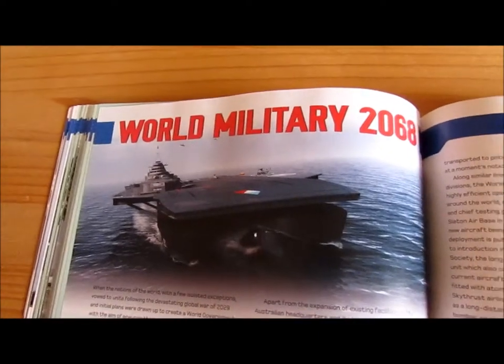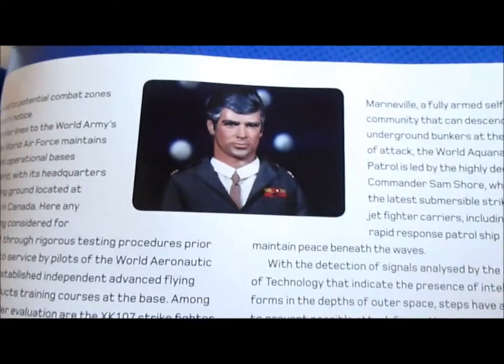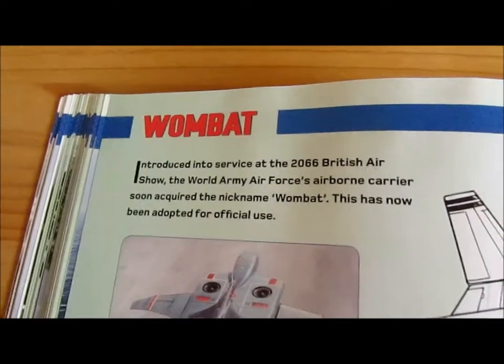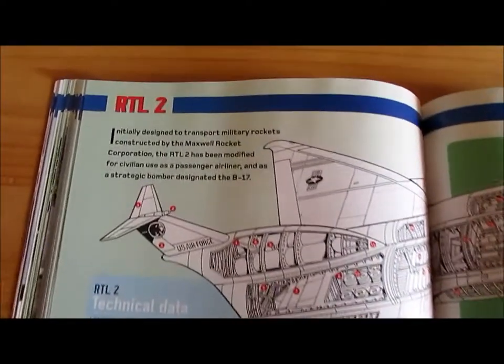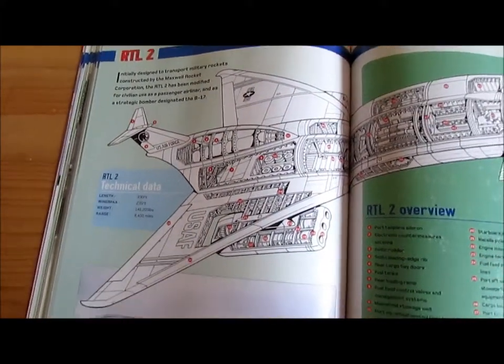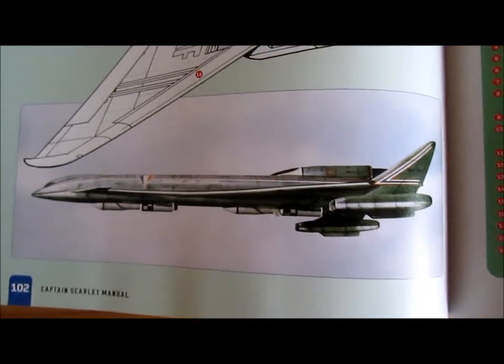The World Military of 2068. The Supreme Commander of Earth Forces. The Wombat aircraft, as seen in the Thunderbirds episode The Duchess Assignment. And the RTL2, as featured in Thunderbirds episode The Cham Cham — a very interesting cross-section. Another version of it as shown in Flight to Atlantica.